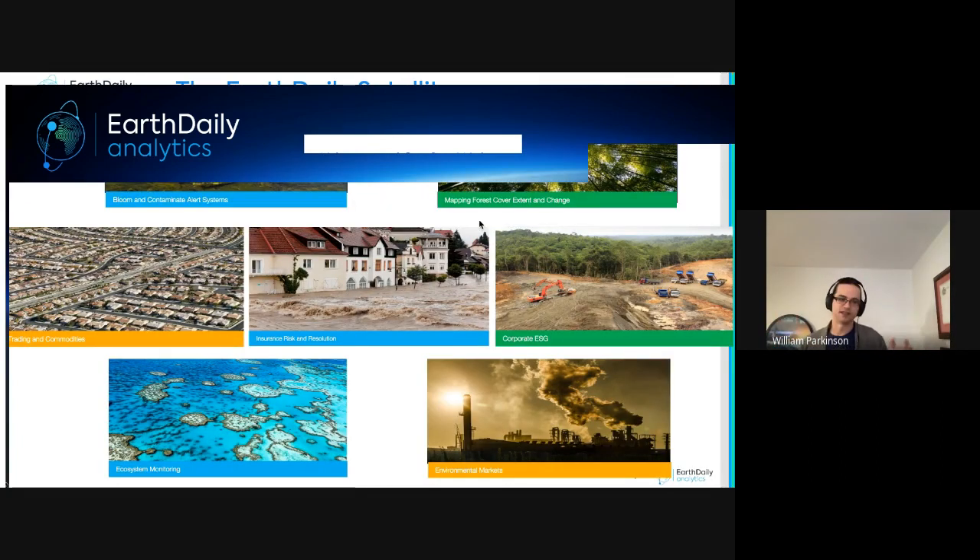Interest in the broad environmental impact of business is growing across every industry, from obvious examples like forests, mining, and corporate ESG to less obvious ones like property management and insurance. Everyone is increasingly interested in how the environment is changing, what can be done to mitigate effects, and whether mitigation efforts are working. This is requiring a growing pool of people who know how to work with Earth observation data.